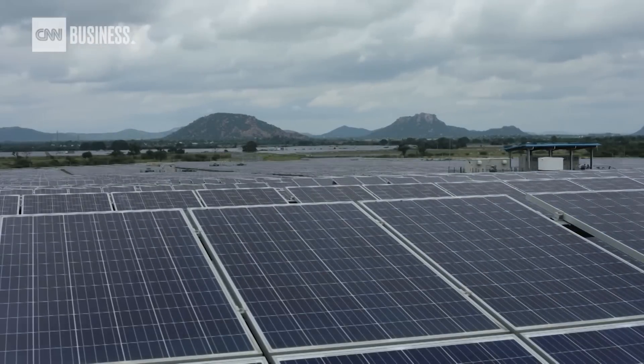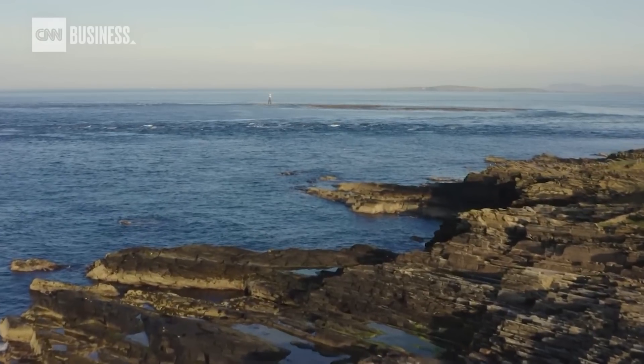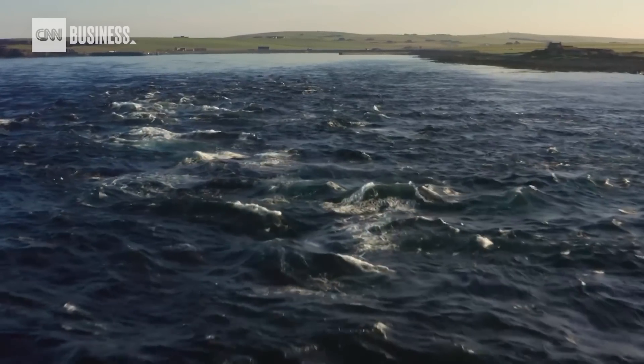For decades, wind and solar have been the centerpieces of green energy. But the ocean's ever-constant waves and tides are also rich with renewable power that has remained largely untapped.